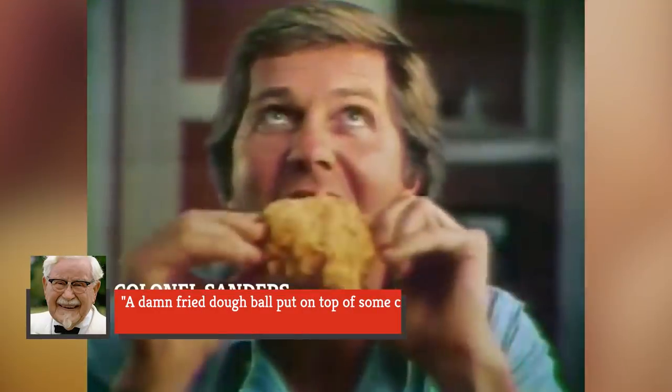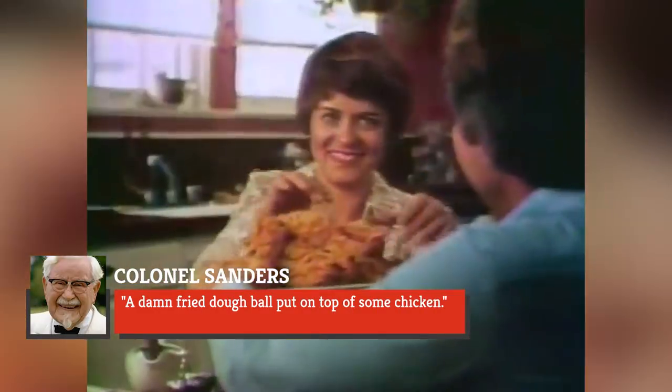Colonel Sanders, unsurprisingly, did not care for this menu change either, calling the new menu item 'a damn fried dough ball put on top of some chicken.' At this point, to avoid confusion, Kentucky Fried Chicken officially labeled the previous chicken option 'original recipe,' to differentiate between the two.